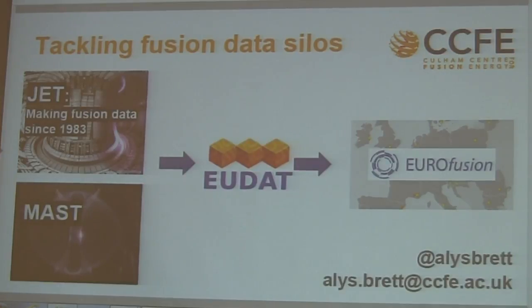What we're trying to do is mirror our 30 years' worth of fusion data — or at least some of it initially — onto the EUDAT platform to make it available to the community of nuclear fusion researchers around Europe.